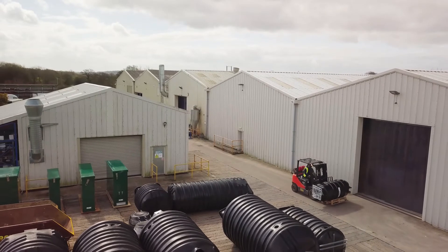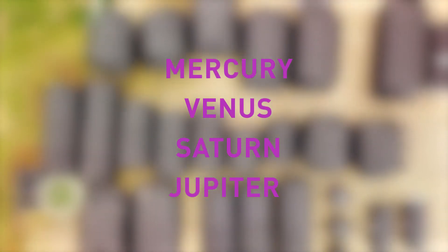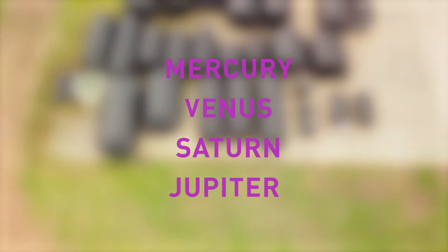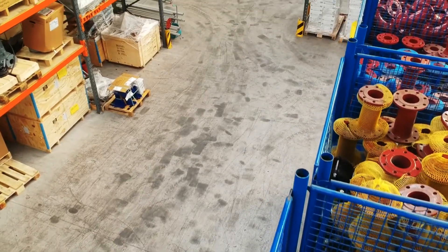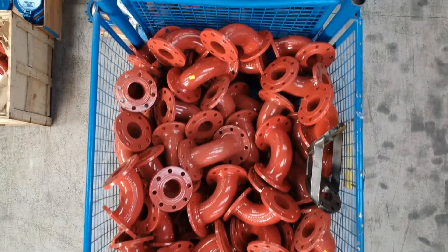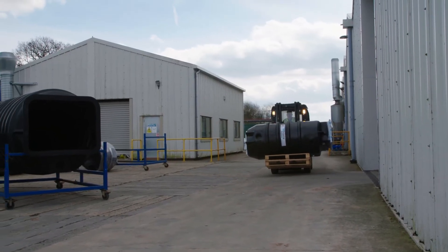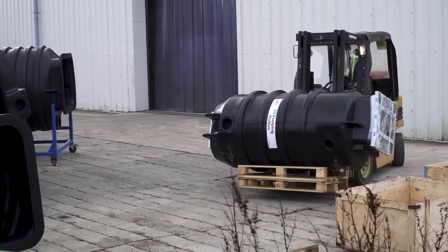The Planet Range contains four main options — the Mercury, Venus, Saturn and Jupiter — each increasing in size and capacity to suit your storage and flow requirements. With a good stock holding of the most popular Planet Range options, readily pre-assembled, TT can provide a complete package pumping station in a short lead time, often within 24 to 48 hours from receipt of order.